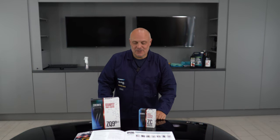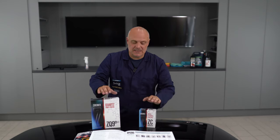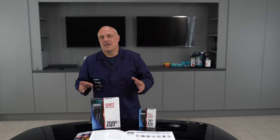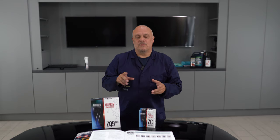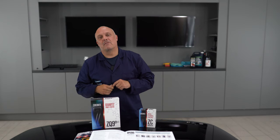Hi guys, my name's Sean and welcome to today's episode of Ask the Professor. Today we're going to go a little bit more technical and talk about coatings — specifically polysiloxanes and polysilazanes — the backbone and foundation of the formulation.